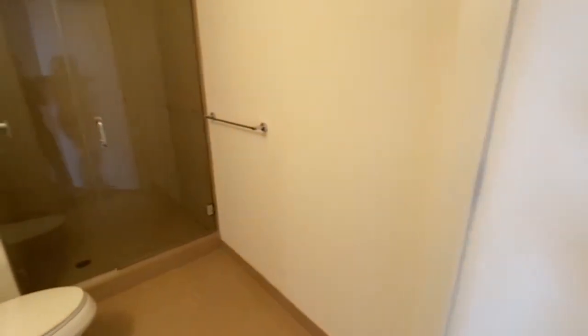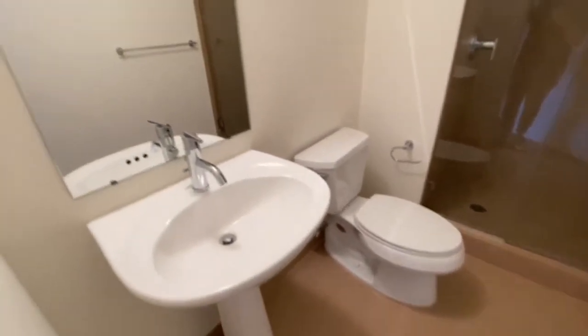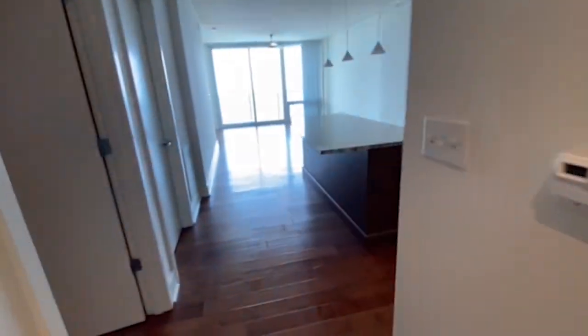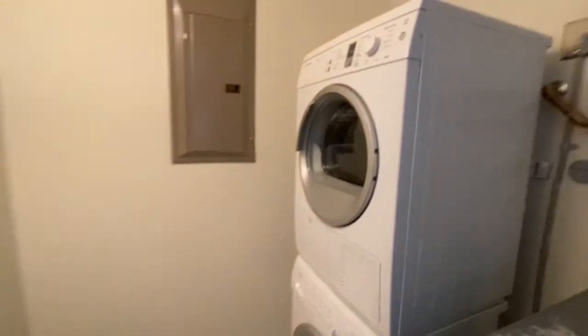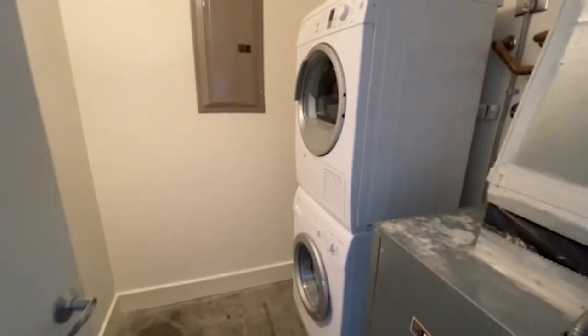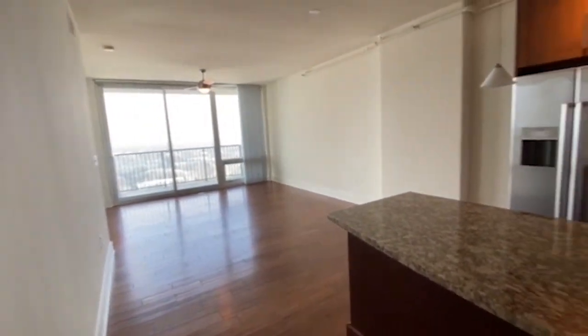This is the second bath, which is a full bath — so you still have another shower and a single vanity. What's great is that this also comes with a washer and dryer in your unit, so you don't have to worry about lugging them around. There's also great storage space in here. Let's take one last lovely look at the view.